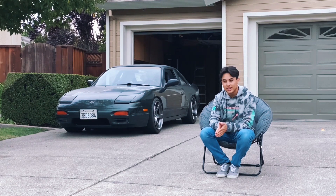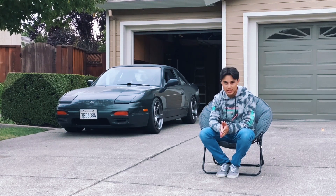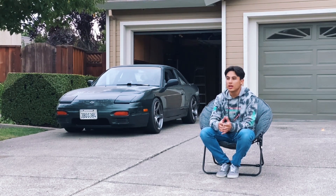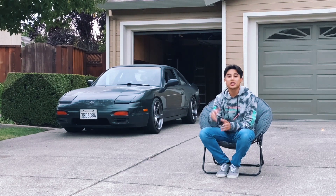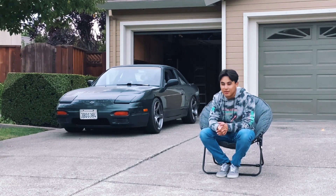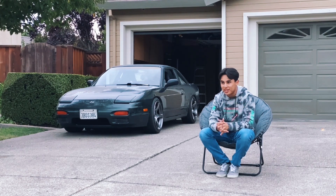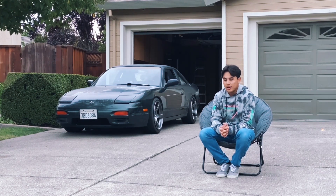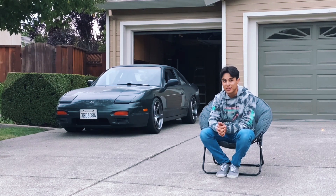One thing I did to the car that I didn't document, and I regret a little bit, is I went to solid subframe bushings. While I thought that would help minimize the lag of power being delivered to the rear wheels, it's noisy as hell. I also have a Cusco 1.5-way limited slip differential that I got off Facebook Marketplace — shout out Mark Zuckerberg. With the helical diff and the solid subframe bushings with no absorption whatsoever, the car whines a lot. Expect another video — maybe I'll buy a new subframe and go to poly bushings because I really dislike it.